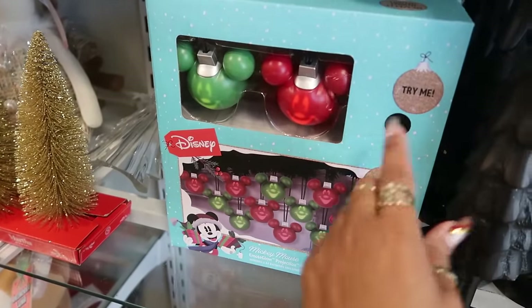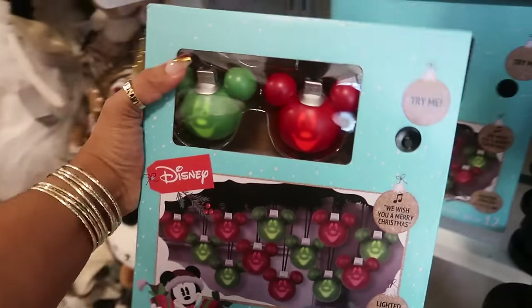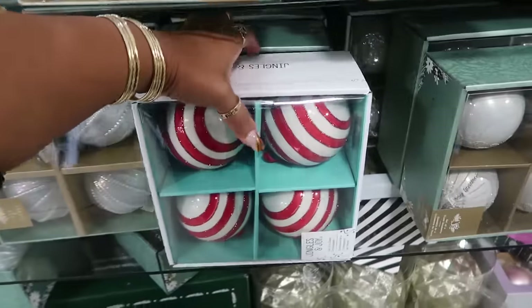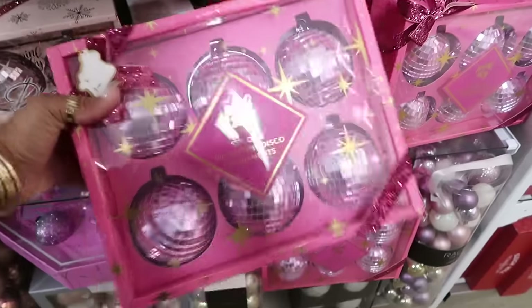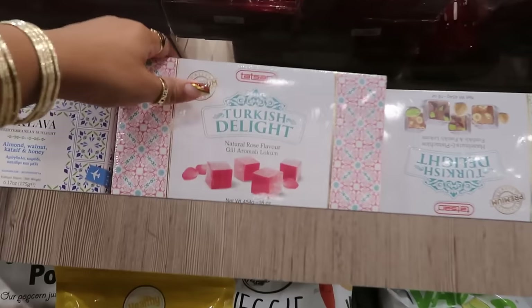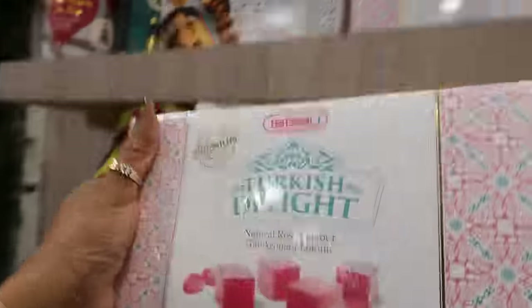Oh my goodness, look at those — $25. Jingles and Joy, these are nice, $13. Pink sky, $13. Turkish delight — natural rose flavored candy — $4. This one has hazelnuts and pistachio, and that one has almonds.